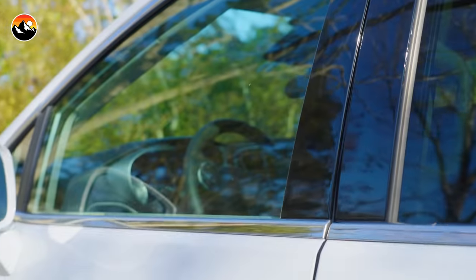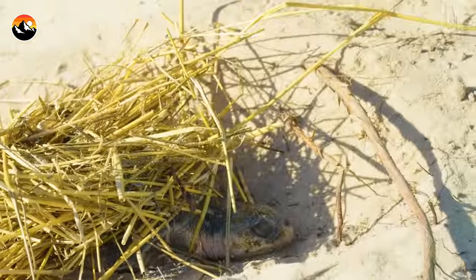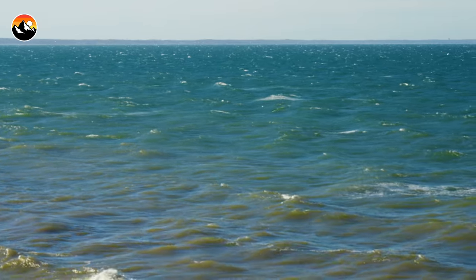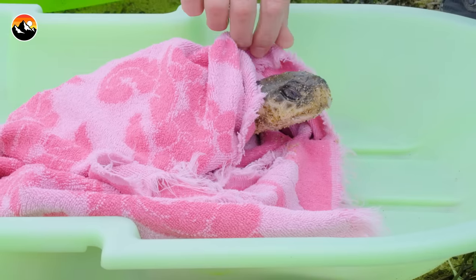All right, guys, we just got the call. We are on a sea turtle rescue mission, and right now there's a turtle on a beach about 15 miles north from here that needs our help. These sea turtles, when they end up beached, it's because they're distressed and they can no longer swim, and without programs like the one we're participating in, they would all certainly die.